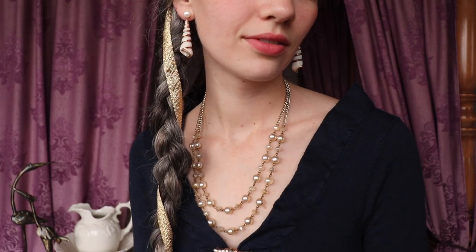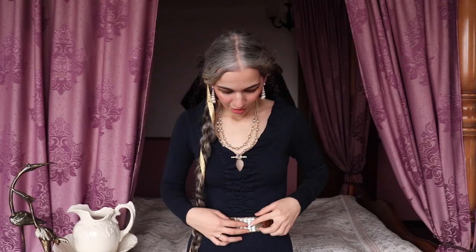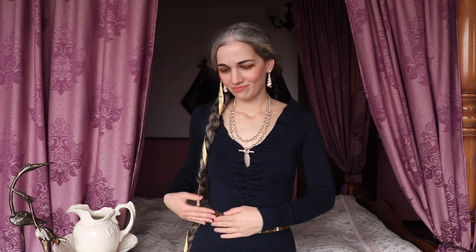The suitor that the queen likes the most is from the Skellige Islands, where they have somewhat of a Viking-like culture and a very strong closeness to the sea. I decided I would accessorize Pavita with some jewels you could find in seafaring people's culture — shells and pearls — and also this scale-like pattern on this belt. It's kind of fishy.